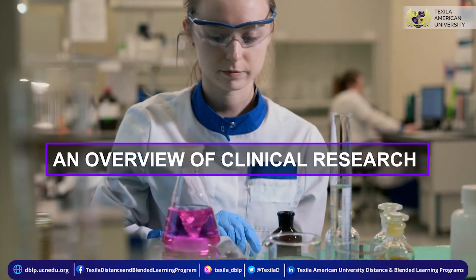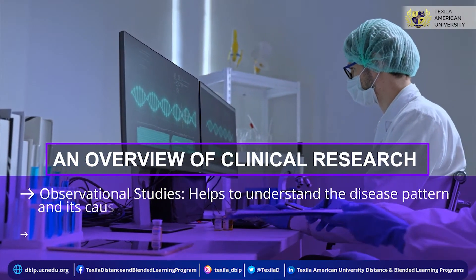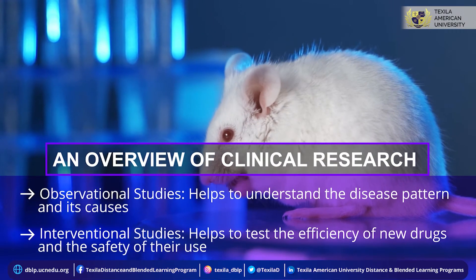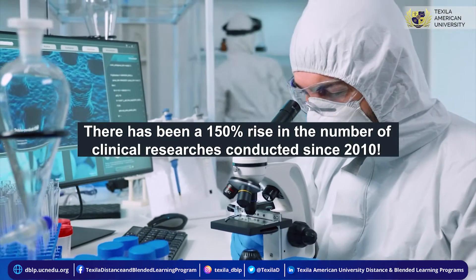There are two types of clinical studies. Observational studies help to understand the disease pattern and its causes. Interventional studies help to test the efficiency of new drugs and the safety of their use. There has been a 150 percent rise in the number of clinical researches conducted since 2010.